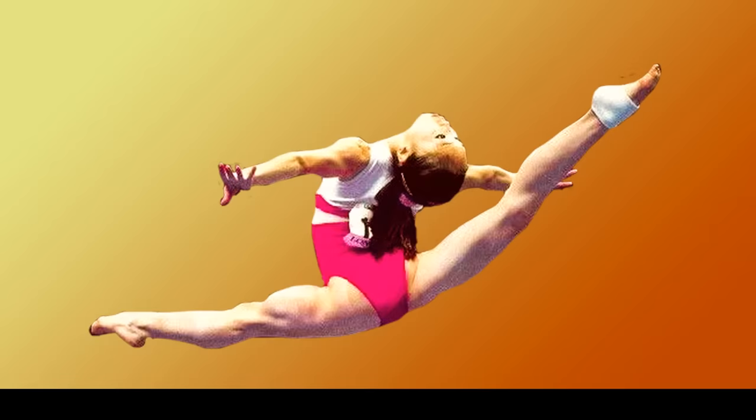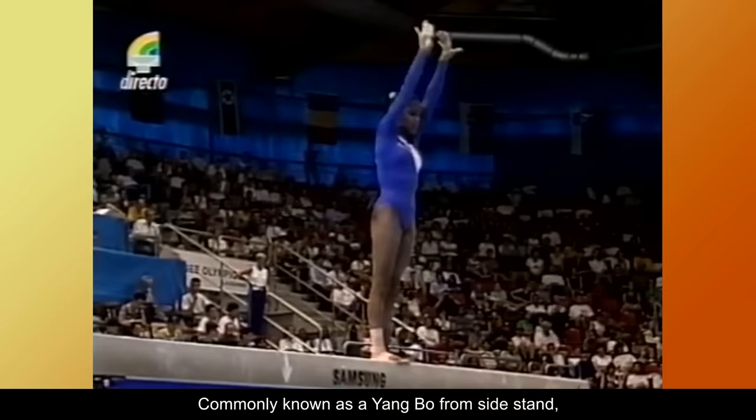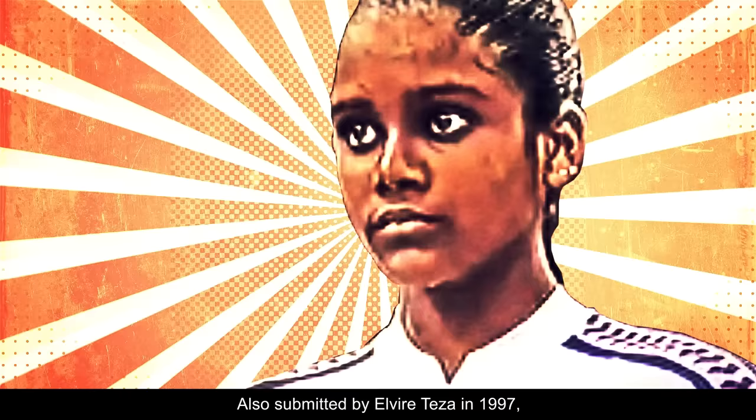The Teza 2, commonly known as a Yang Bow from sidestand, consists of a jump to cross over split with body arched and head dropped backward. Also submitted by Elvire Teza in 1997, it's currently rated E.